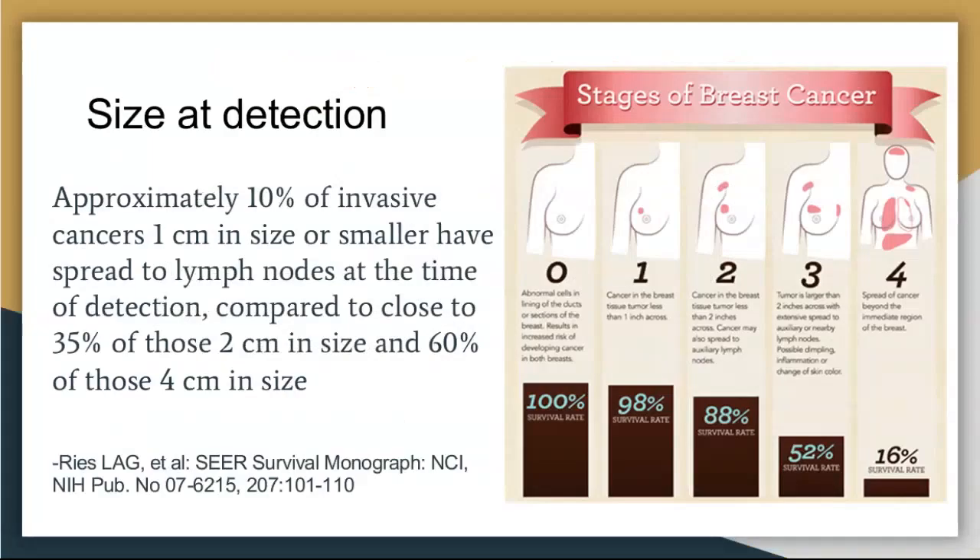Why does size matter when we find it? There's a diagram showing the staging of breast cancer. They stage each one based on size and whether it's spread to any other sites. Stage zero is typically referring to DCIS — cancerous cells that haven't broken out and don't have the potential to spread anywhere else at that point; they're just localized. Then it can turn into an invasive cancer, which is stage one, and based on size and other factors it goes up to higher stages.